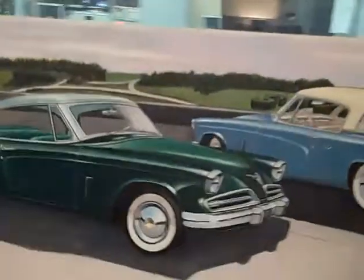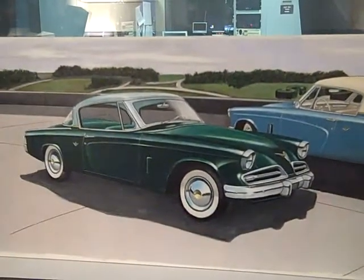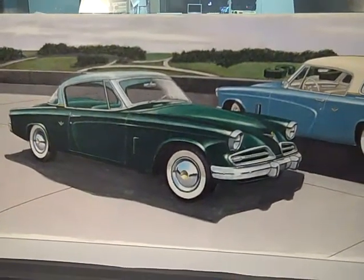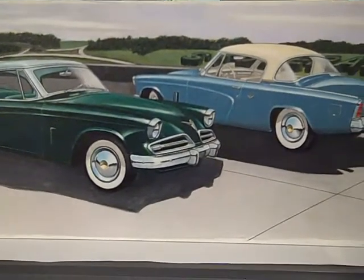I love the '53 and '54 Studebakers — especially these, which are '53s. The background scene is the Studebaker proving grounds back then.